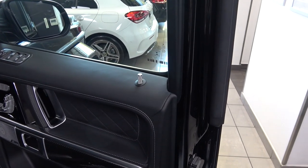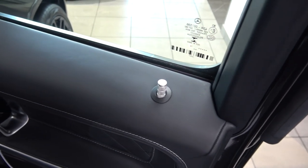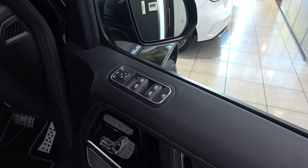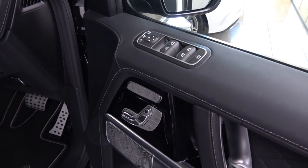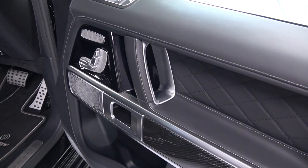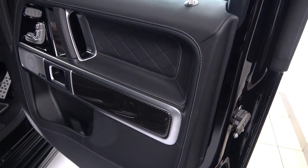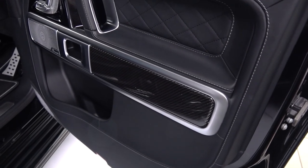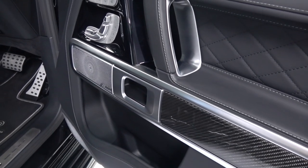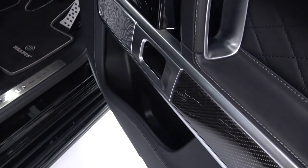We can now start the interior in-depth tour with the doors. Starting at the top of the doors, we first find these new aluminium Brabus door lock pins, then controls for all of the windows and electric mirrors, lock and unlock, and seat heating, memory and movement. Under this is the integrated aluminium handle and quilted leather panel. Moving down, we find more aluminium and the first carbon insert, door release and first Burmester speaker from the HD system. And finally, the open storage area and second speaker.